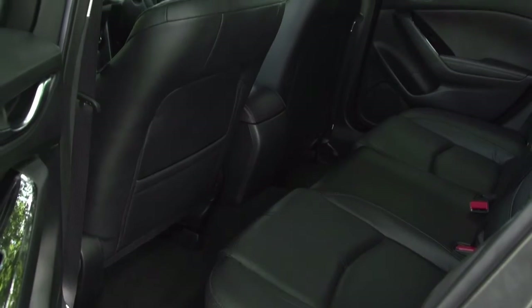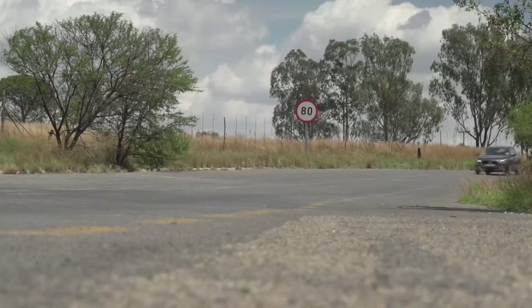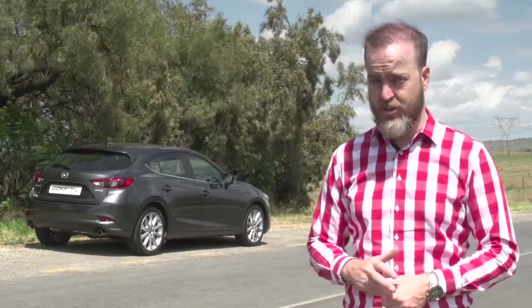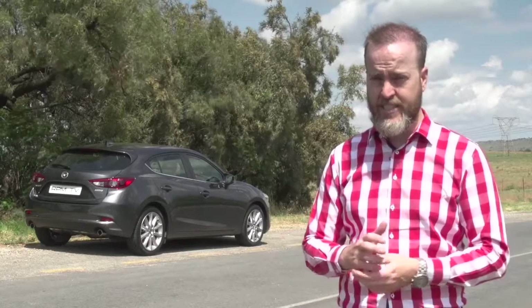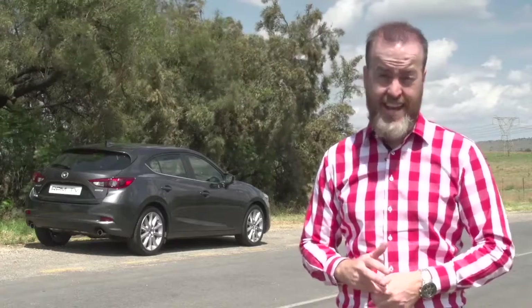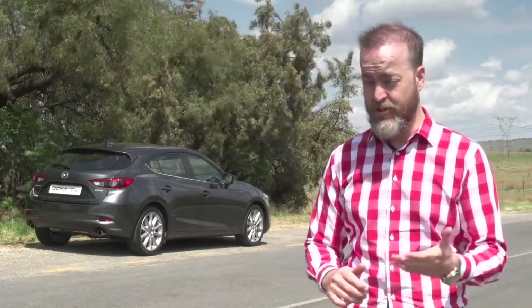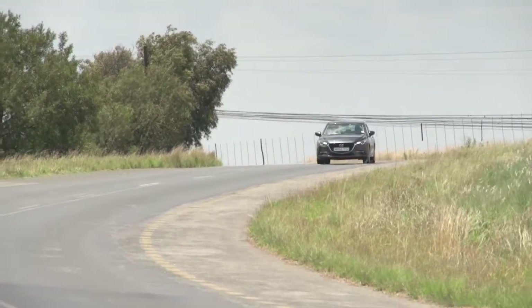Rear space is adequate, although the boot is on the small side compared to its competition. This top spec 3 is one of the most expensive cars in its class, although finding an exact comparison from the likes of Volkswagen, Opel, or Toyota is a little bit difficult. While the Mazda 3 does offer comfort, an enjoyable drive, and top tech, it's not quite as involving as Mazda say it is. And if that's what you're after, best you rather spend your money on an Opel Astra 1.6T Sport.